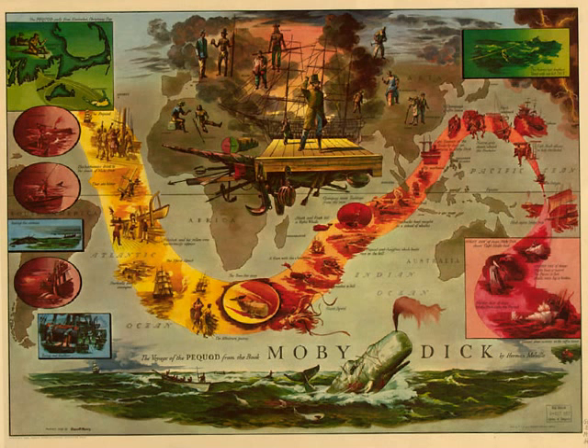Furthermore, you must know that when the second iron is thrown overboard, it thenceforth becomes a dangling, sharp-edged terror, skittishly curvetting about both boat and whale, and tangling the lines, or cutting them, and making a prodigious sensation in all directions. Nor, in general, is it possible to secure it again until the whale is fairly captured and a corpse.